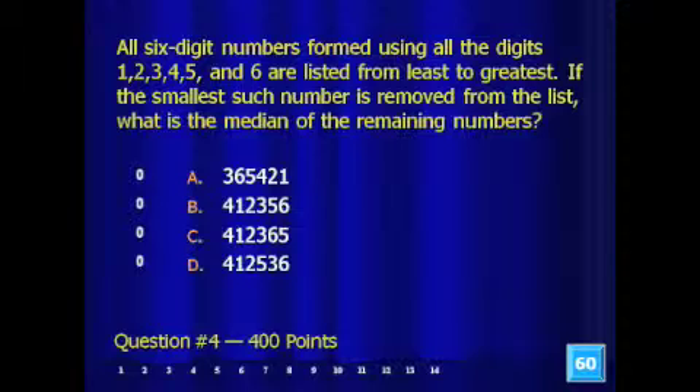Is it 365,421; 412,356; 412,365; or 412,536?